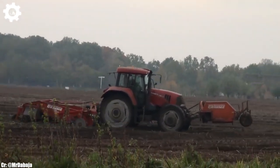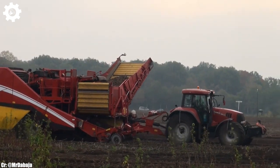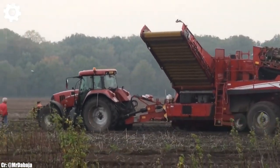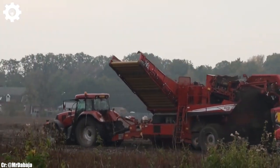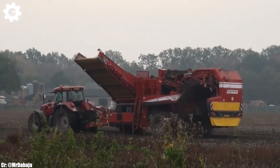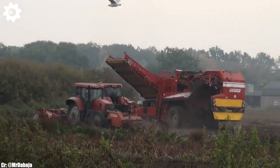The EVO 280 boasts Grimme's innovative non-stop bunker, which allows for continuous and efficient loading of potatoes, reducing downtime and maximizing harvesting output. One of the standout features of the Grimme EVO 280 is its spacious and operator-friendly cab, offering a comfortable and intuitive working environment. The intuitive control system simplifies complex tasks and the high-resolution displays provide easy access to advanced technology and control functions, enhancing overall productivity and precision during harvesting operations.